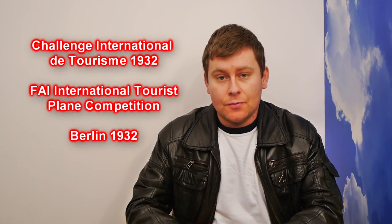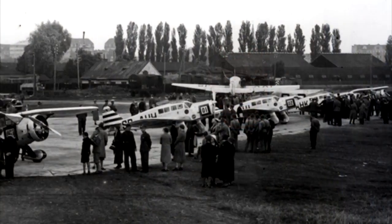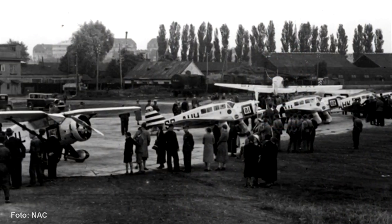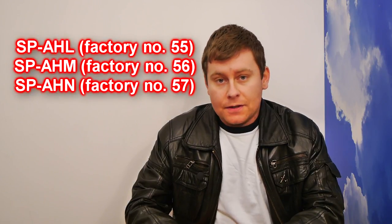This plane was designed in order to enter the aforementioned competition, which was held in Berlin. The Germans, the organizers, published the technical regulations as late as 10 months before the competition itself — a pretty short time to develop a new airplane. But RWD, a small private factory, were capable of creating simplified technical documentation and making three airplanes within just five months.